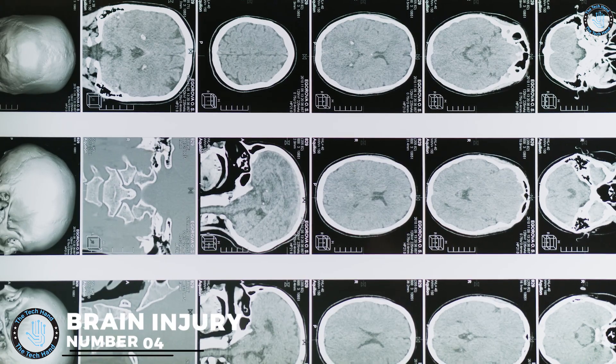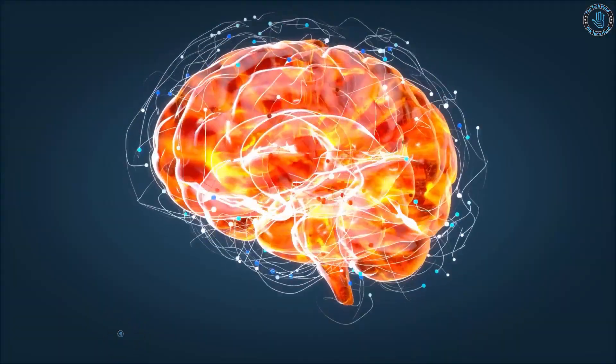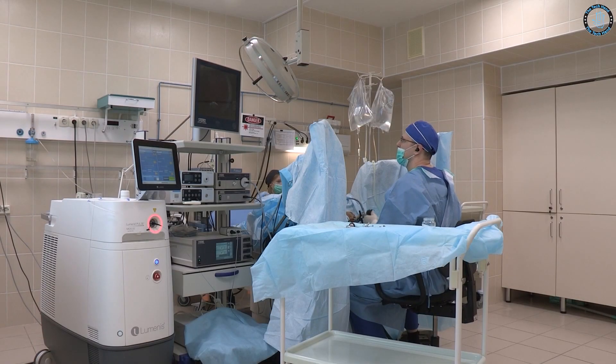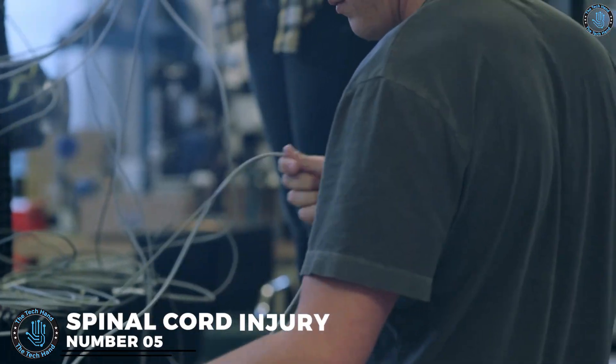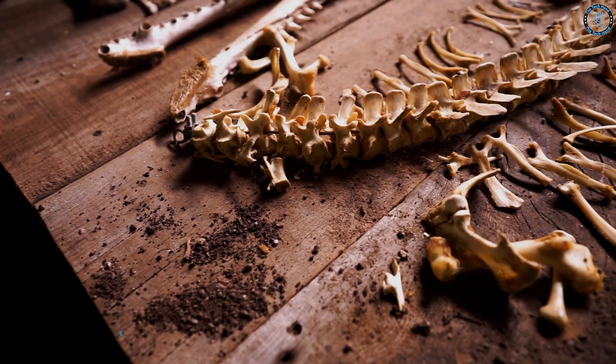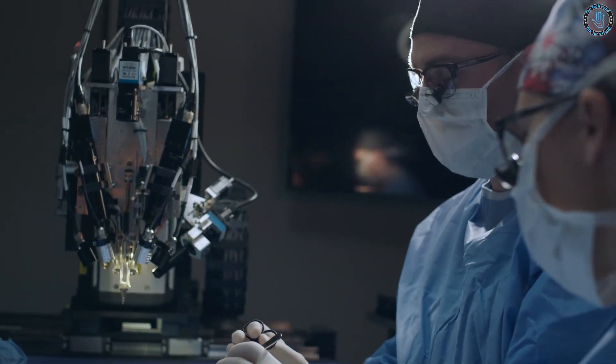Number 4: Brain Injury. Implants can be used to monitor brain activity and help with rehabilitation in patients who have suffered brain injuries. Number 5: Spinal Cord Injury. Implants can be used to deliver electrical stimulation to the spinal cord in order to improve function in patients who have suffered spinal cord injuries.